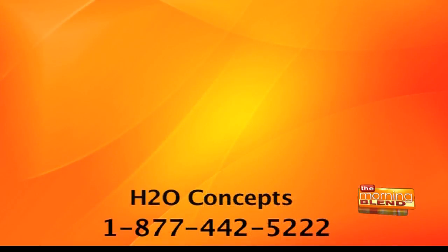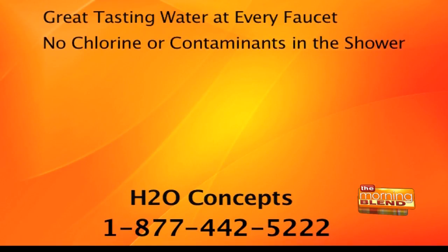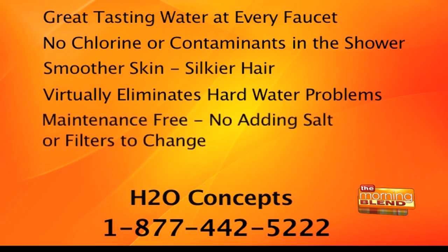Dirk Chamberlain, thanks so much for joining us. Now it's time to take charge of the water in your home and get great tasting water at every faucet — no chlorine or contaminants in the shower, smoother skin, silkier hair, and no more hard water problems. Call 1-877-442-5222 or log on to h2oconcepts.com.